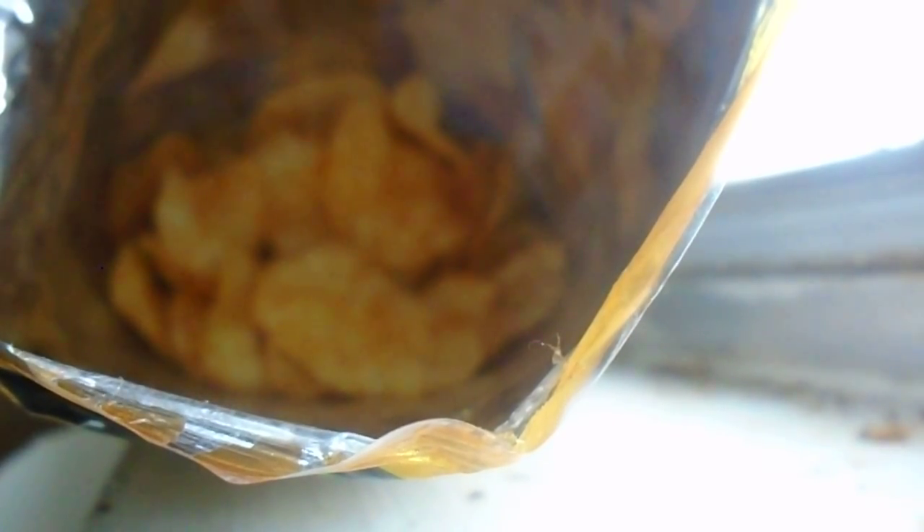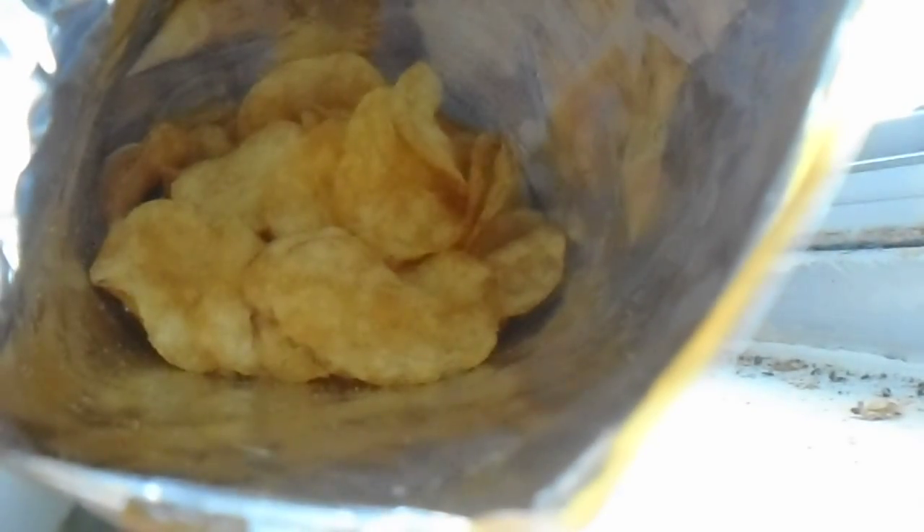Maybe kind of salty. Maybe a little barbecue-like. I really don't know, folks, but they're a definite Kettle Cook Super Crunchy Chip. Definitely some flavor of some sort.